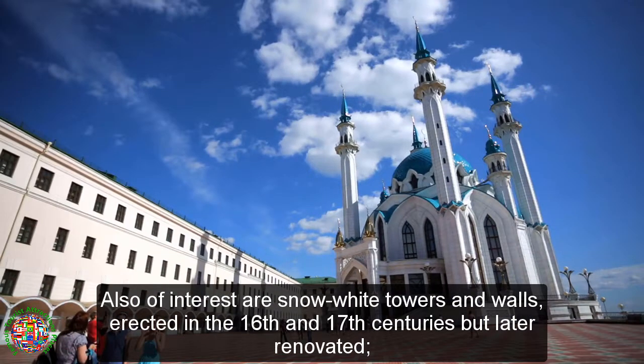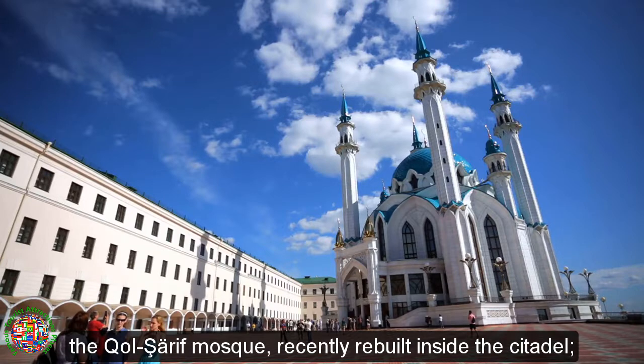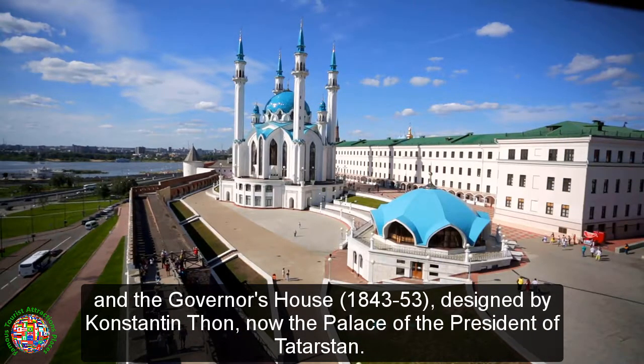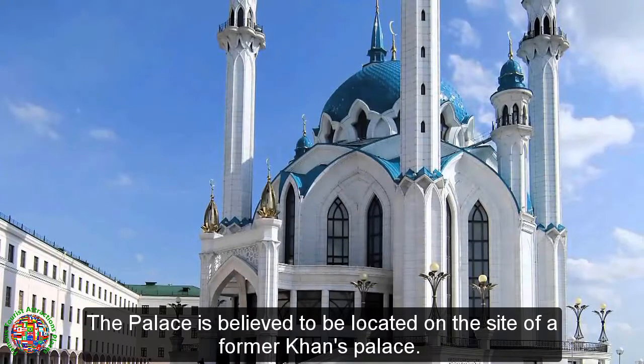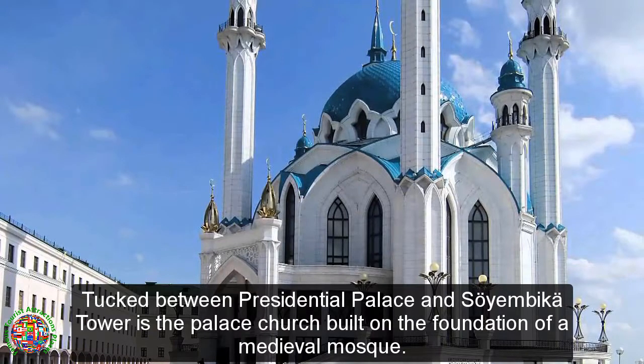Also of interest are snow-white towers and walls, erected in the 16th and 17th centuries but later renovated, the Kolariff Mosque, recently rebuilt inside the citadel, and the Governor's House, 1843–53, designed by Constantine Thon, now the Palace of the President of Tatarstan. The palace is believed to be located on the site of a former Khan's palace. Tucked between the Presidential Palace and Soyambica Tower is the palace church, built on the foundation of a medieval mosque.